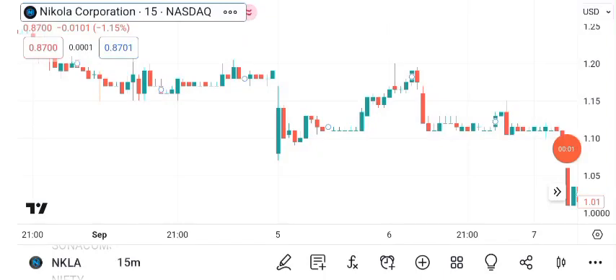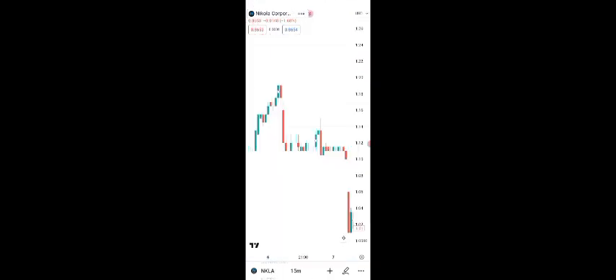Hello, and welcome back to Sigma Investing Hub. Today, we're diving deep into the world of investing and taking a closer look at Nikola Corporation's NKLA share price. We'll be covering technical analysis, future targets, and chart patterns, so let's get started.